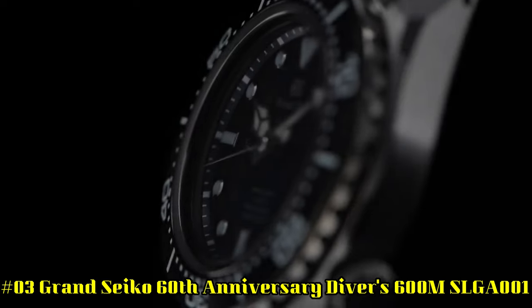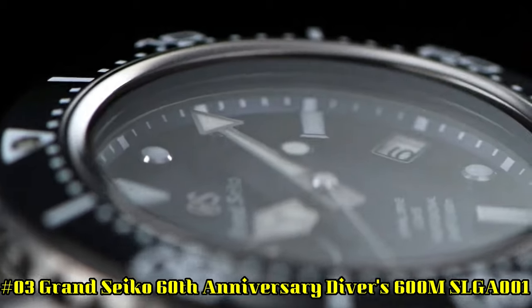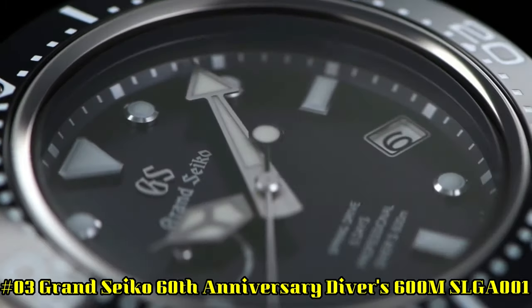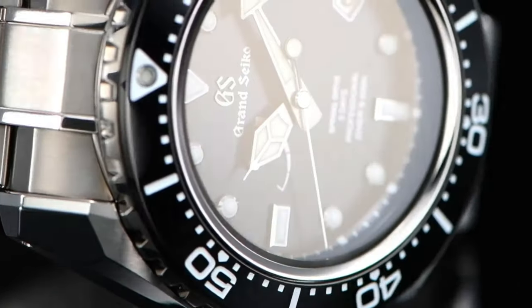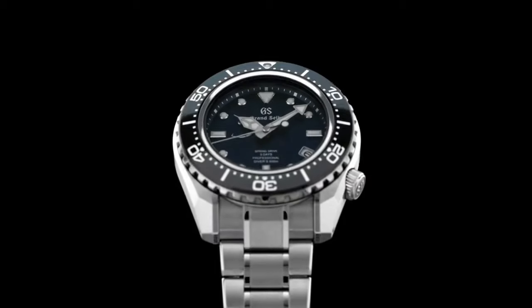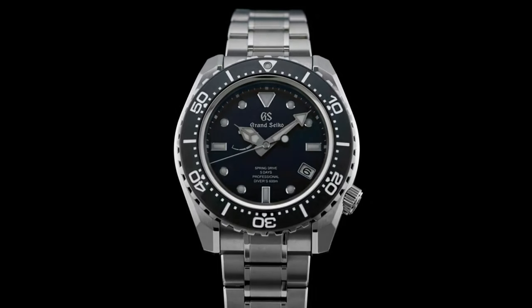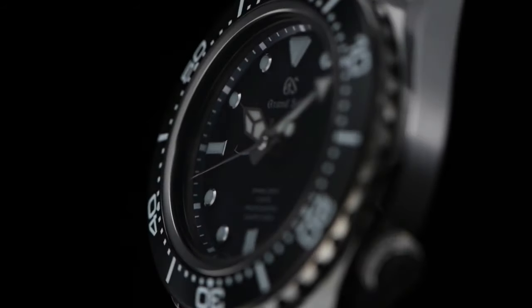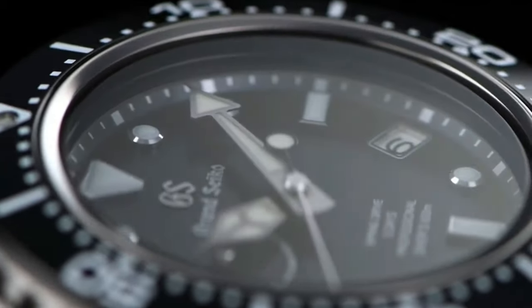Number 3: Grand Seiko 60th Anniversary Diver's 600 meter, SLGA001. Display type: analog. Clasp: deployment clasp. Case material: high-intensity titanium. Case diameter: 46.9 millimeters. Case thickness: 16 millimeters. Band material: high-intensity titanium. Band color: silver. Dial color: blue. Bezel material: black. Bezel function: unidirectional. Calendar: date.